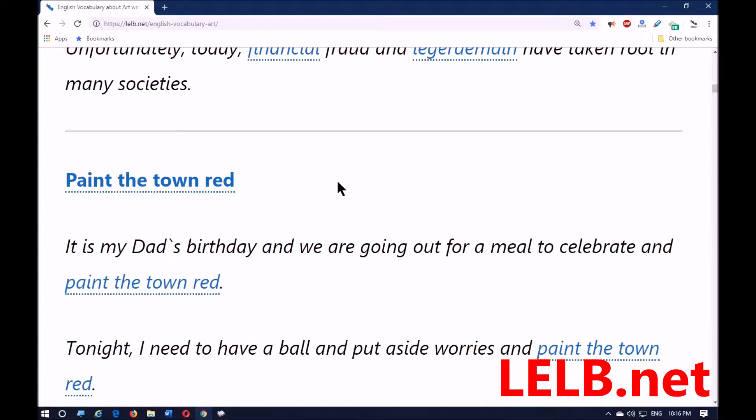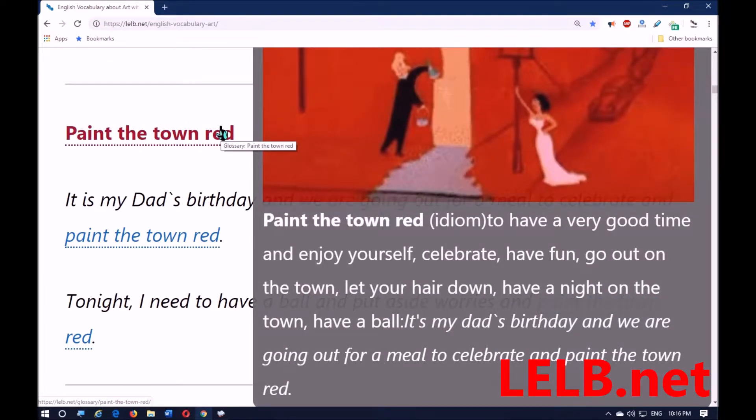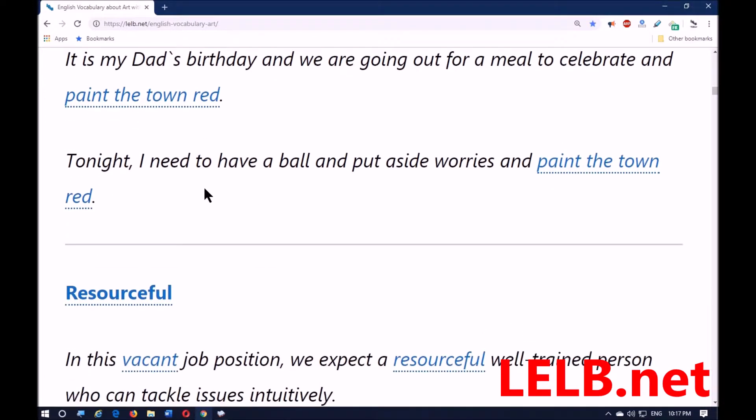The next word is 'paint the town red,' and it means to have a very good time and enjoy yourself — celebrate, have fun, go out on the town, let your hair down, have a night on the town, have a ball. It's my dad's birthday and we're going out for a meal to celebrate and paint the town red tonight. I need to have a ball — meaning to enjoy myself, have fun, put aside worries — and paint the town red.